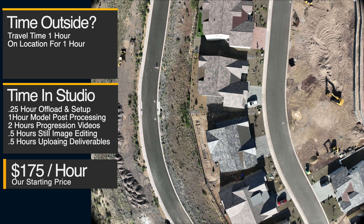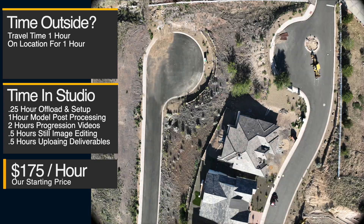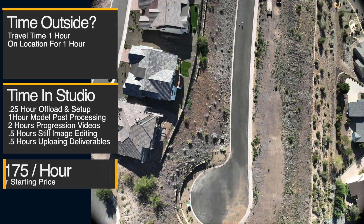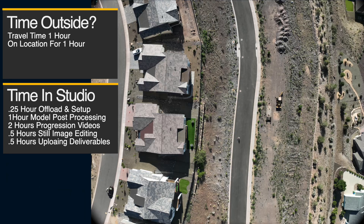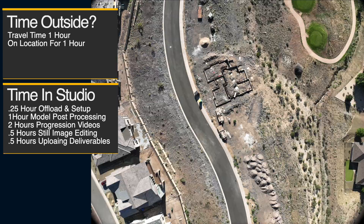In our line of business — construction progression flights — there's a lot that goes into the work we do. Here's what I can't do: I can't give you a firm number on the price until we learn about the job. We need to learn about the job a lot more before we start throwing numbers around.